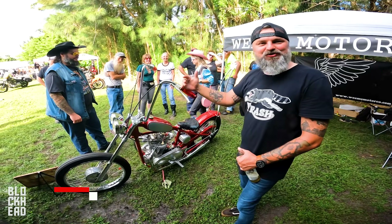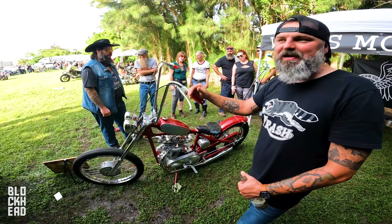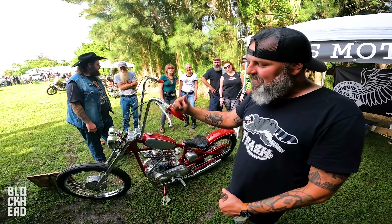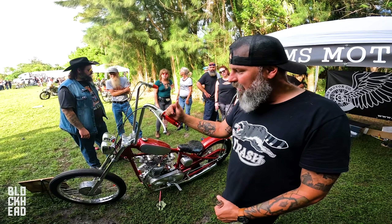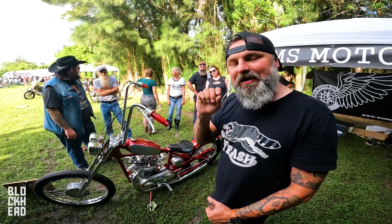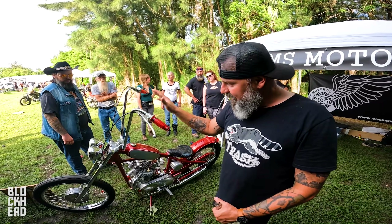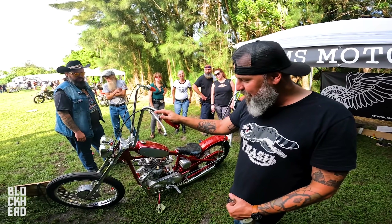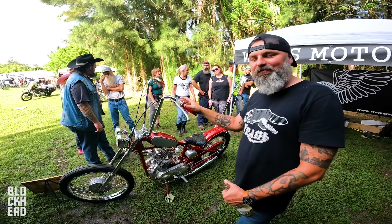This is a 1951 Triumph Thunderbird, based off of David Mann's very first painting. David Mann painted the painting titled 'Hollywood Run' in 1969 — it was the very first motorcycle painting he ever did, and it got produced and published in Easy Rider magazine. In that painting is the representation of this motorcycle, a 1951 Triumph Thunderbird.